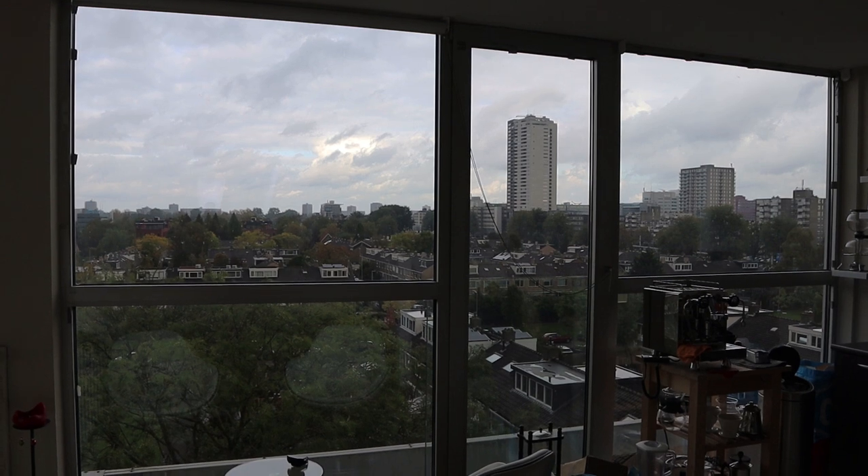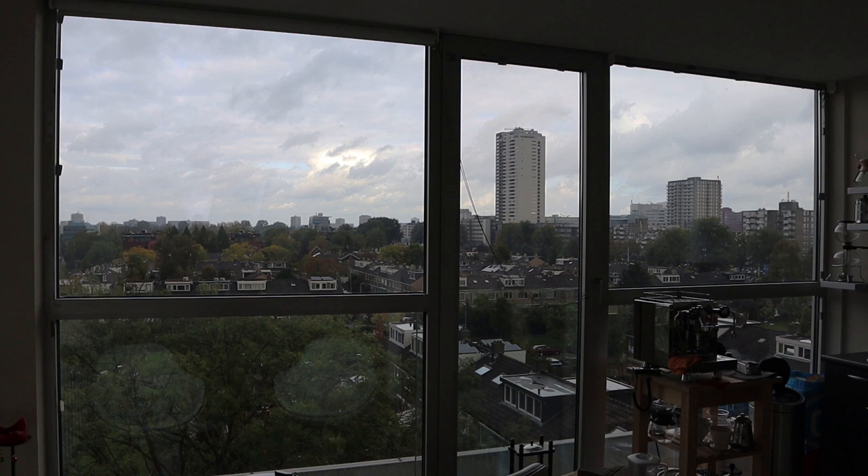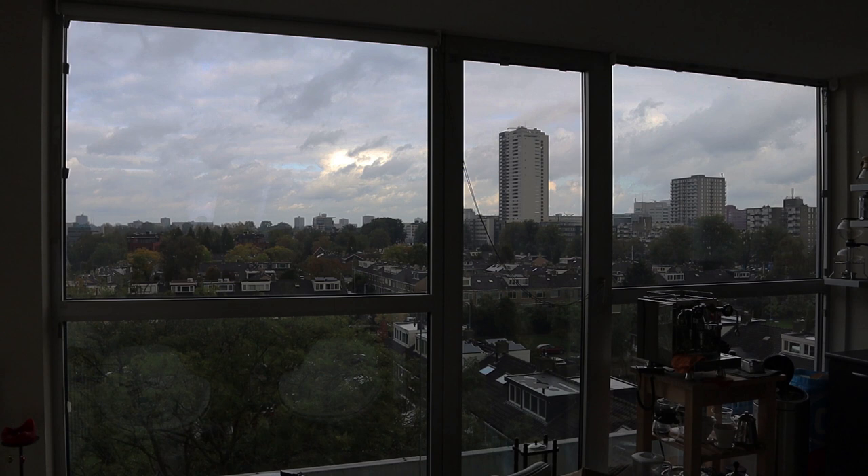Welcome to vlog 113. There is a vlog every two weeks so if you don't want to miss any, make sure to subscribe and click the notification bell. I am the Audiophile Barista and in these vlogs I talk about audio, coffee, and other things that keep me busy. And for today, of course, the big thing is: did I do it? Did I sell my ITOS equipment? Well, let's have a look.